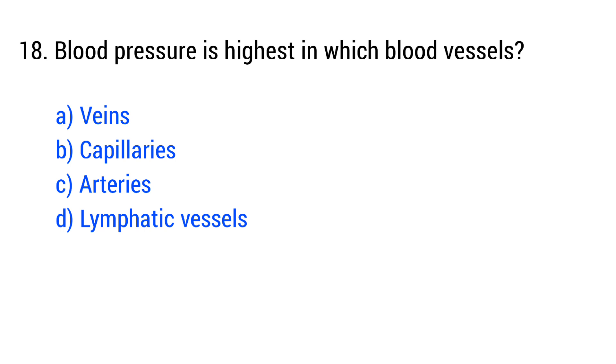Question number 18. Blood pressure is highest in which blood vessels? The right answer is option C: arteries.